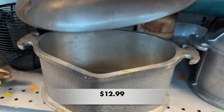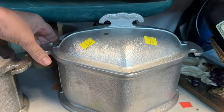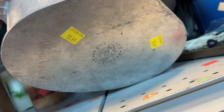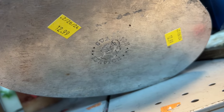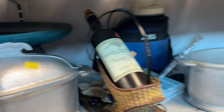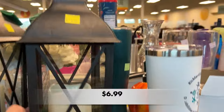These pots are made by Guardian Service, and a lady in the store was telling me how her grandmother always had one of these pots on top of the stove filled with grits — that was a core memory for her. Seeing these pots just really brought it back to her, and I loved hearing that story.